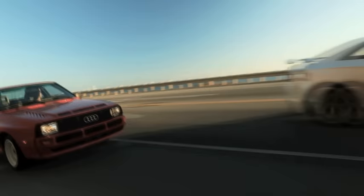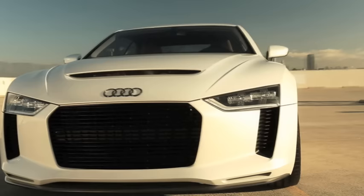The very first glimpse of the new show car awakens memories of its legendary ancestor, the 1984 Sport Quattro.